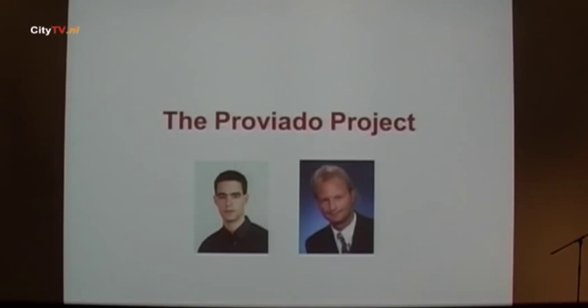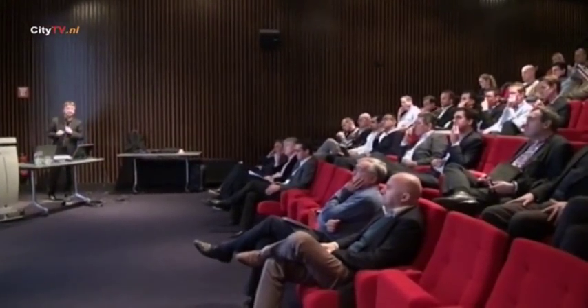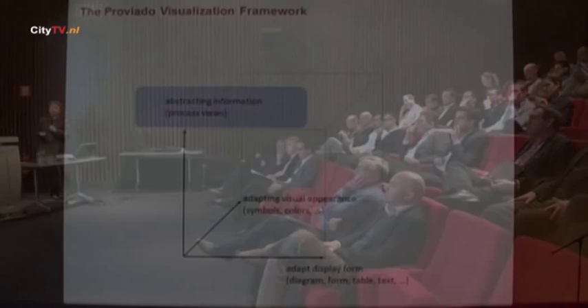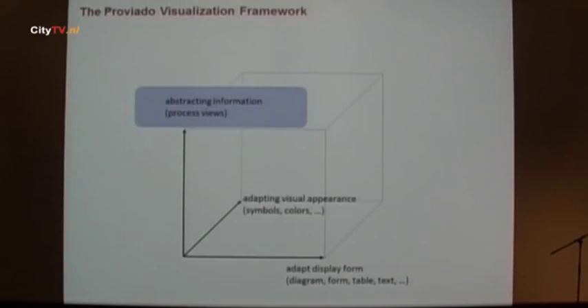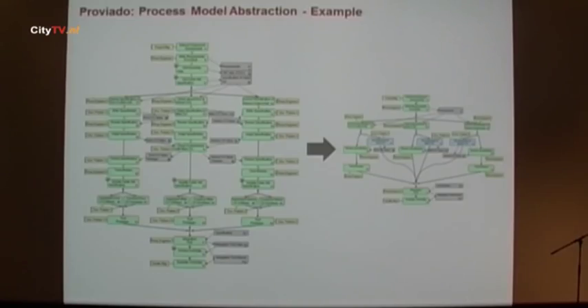The idea was to present process models in different forms to the user at different levels of abstraction. We suggested Daimler realize a visualization component — this was the first project I want to discuss: the Proviado project. Ralf and Thomas collaborated with me on this. We looked at different dimensions of how to visualize large and complex process models. One of these dimensions is abstraction — how to simplify a model by eliminating or abstracting information to a less detailed model.